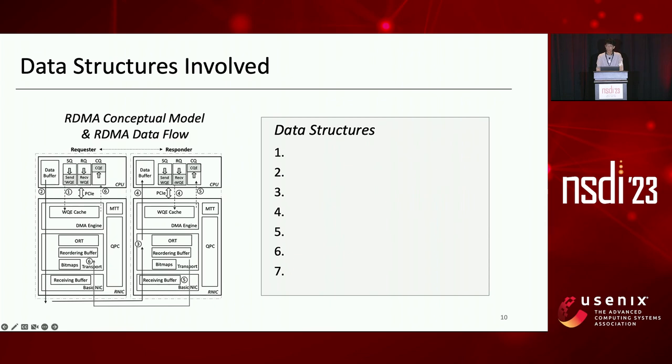Since commercial RNICs are black boxes, we cannot use their microarchitecture as a reference. Instead, we leverage a lossy RDMA conceptual model with selective repeat, examine the typical data flow, and conclude the involved data structures as shown in the figure. There are seven data structures.